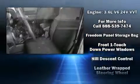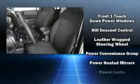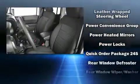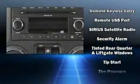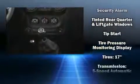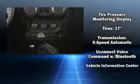Jeep ensures the safety and security of its passengers with equipment such as dual front impact airbags, integrated rollover protection, traction control, a panic alarm, and four-wheel disc brakes with ABS.